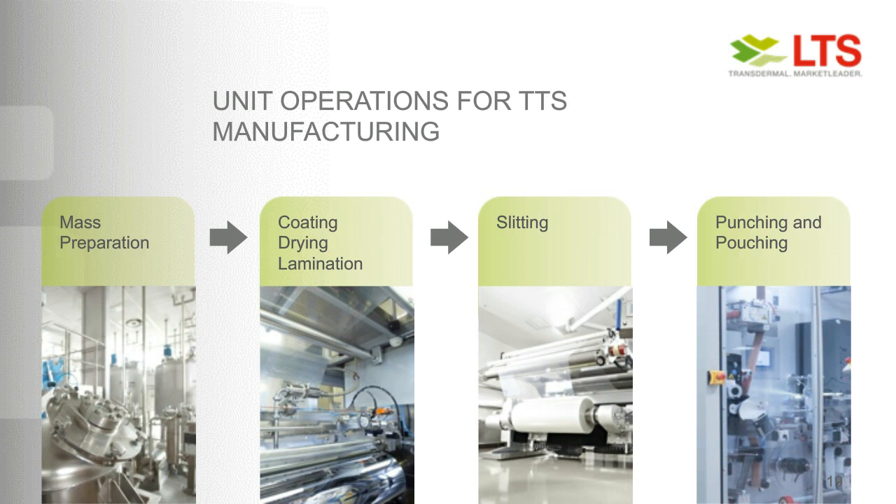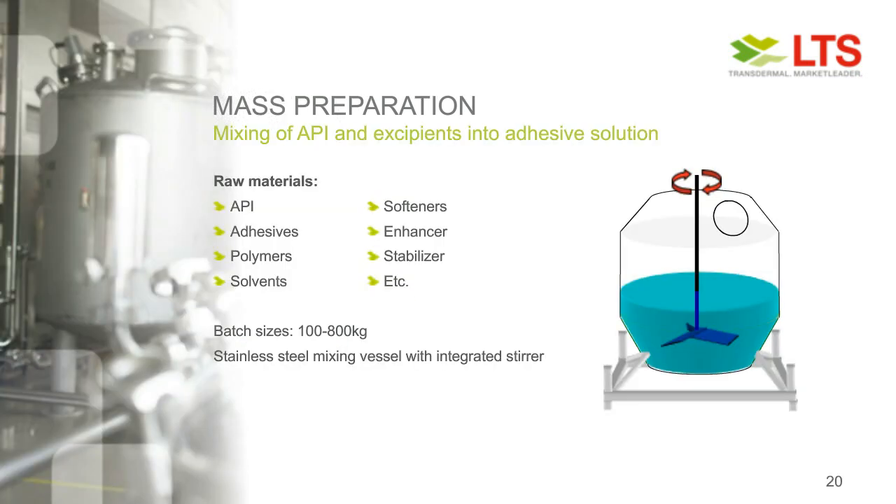Starting with mass preparation for the easiest drug-in-adhesive matrix: we only have to mix the API and other excipients into an adhesive solution. The adhesives usually come in organic solvents. Depending on the formulation, we can add other polymers with film-forming or stabilizing properties, softeners, enhancers, or stabilizers like antioxidants. The commercial batch size can easily be in the range of 100 to 800 kilograms and can usually be mixed in a stainless steel vessel. But very often, mass preparation also contains more sophisticated process steps like high-speed homogenization, heating or cooling steps, or pre-mixed solutions added stepwise to accommodate emulsion or dispersion-type formulations.